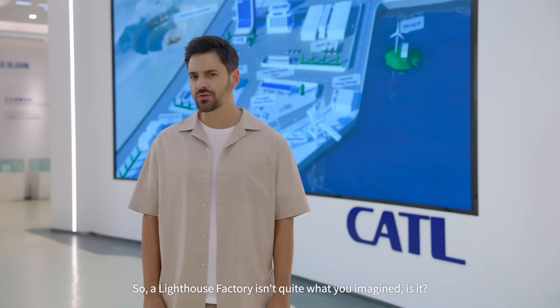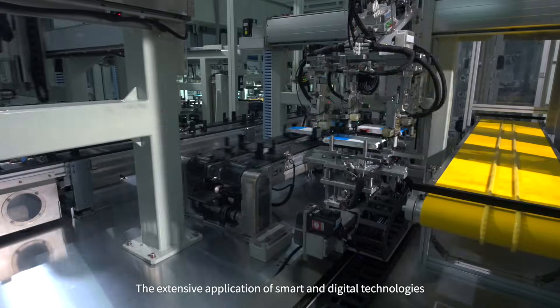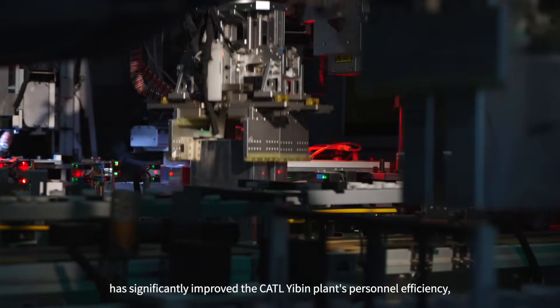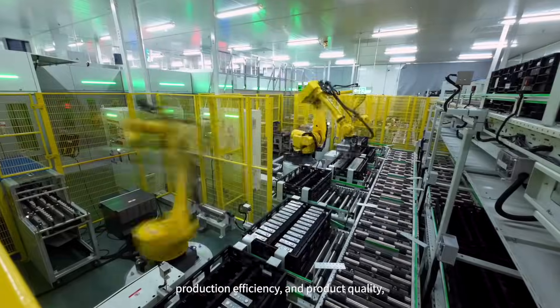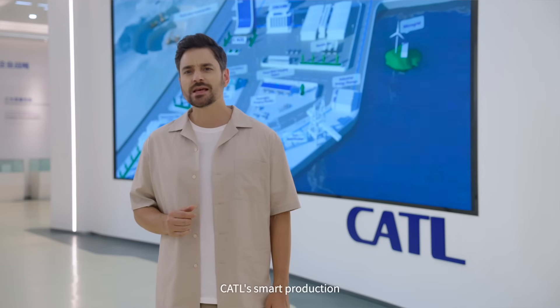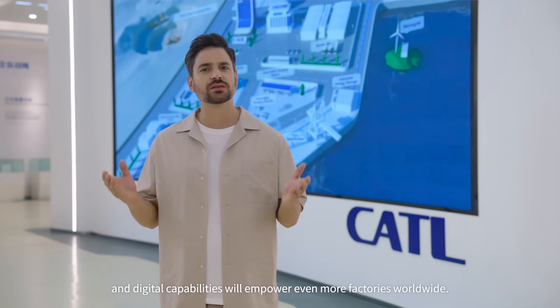A lighthouse factory isn't quite what you imagined, is it? The extensive application of smart and digital technologies in our very fabric of production facilities has significantly improved the CATL plant's personnel efficiency, production efficiency, and product quality. And this is just a snapshot of one of our 13 global factories. In the future, CATL's smart production and digital capabilities will empower even more factories worldwide.